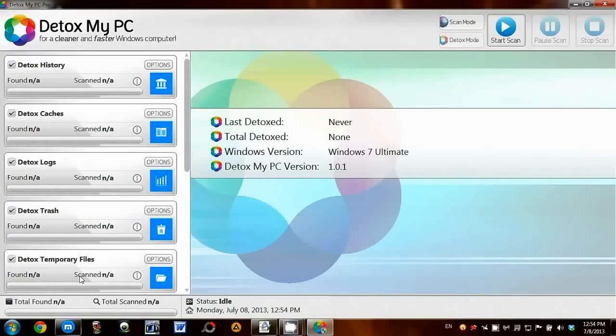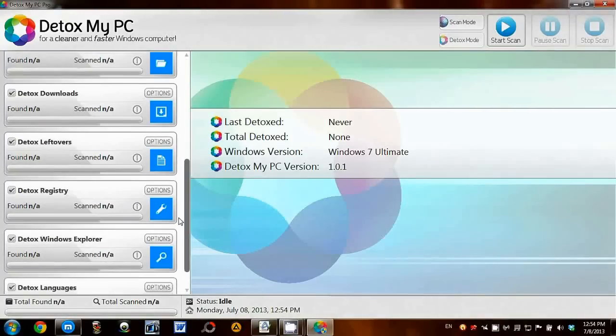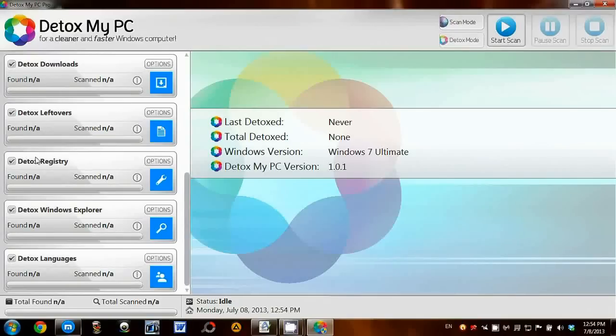On the left you can see the options, so I'm just going to go through them quickly. There's History, Cache, Temporary files, and also something that I'm looking forward to using is the Detox Registry function here.